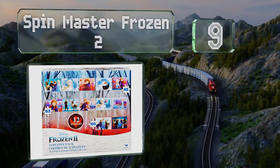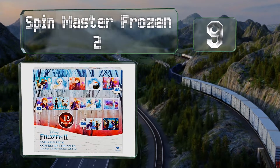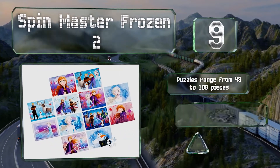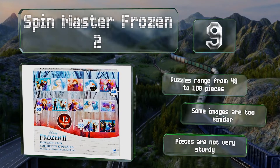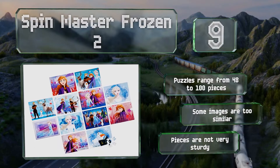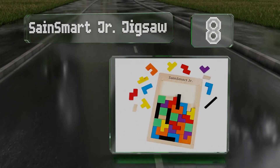At number nine, based on one of the most popular Disney cartoons in years, the Spin Master Frozen 2 comes as a pack of 12 for not much more than you usually pay for one puzzle. Each of the puzzles ranges from 48 to 100 pieces, but some of the images are too similar and the pieces aren't very sturdy.